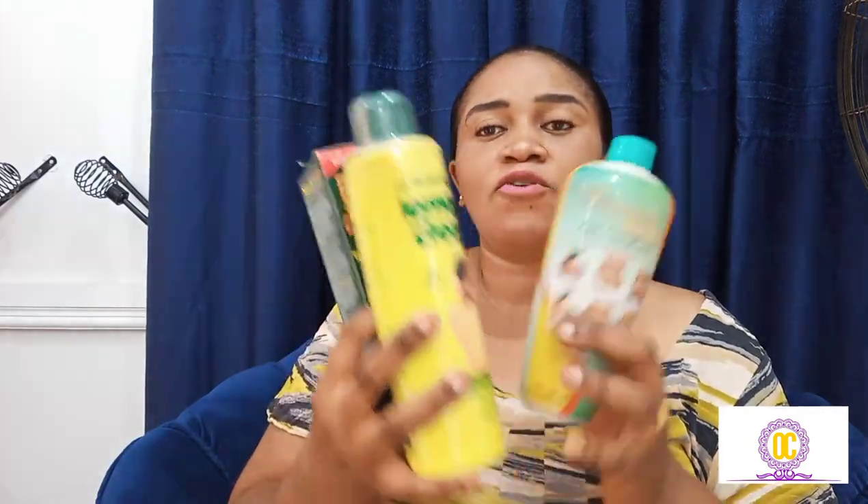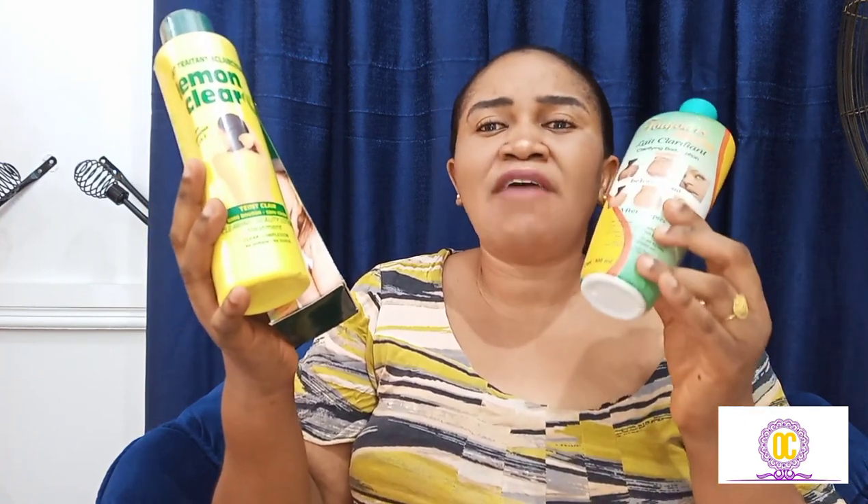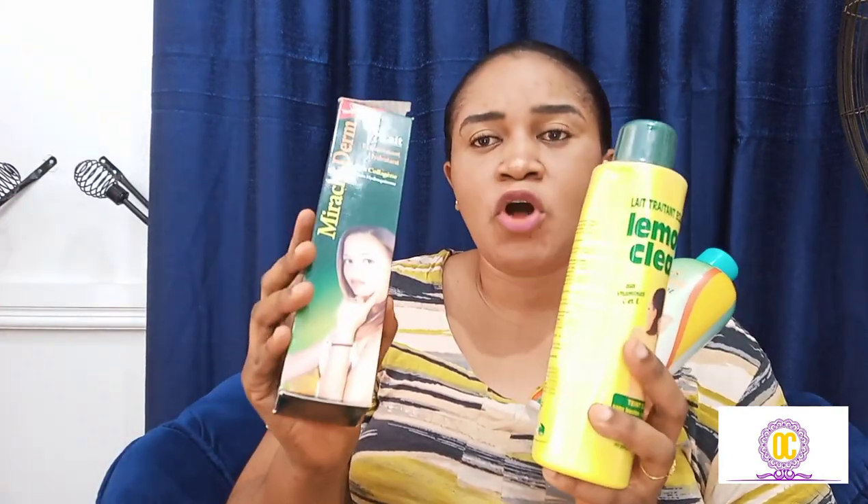If you're looking for a treatment cream that you can blend into your routine, I recommend these three creams — they all also lighten the skin. These are three treatment creams. If you have stretch marks, anti-wrinkle concerns, green veins, or pimple, Tujo Jenny is the best for that. For anti-aging, you can pro-mix it with other anti-aging products. If you have pimple and dark spots, I recommend Lemon Claire. If you just have dark spots and you're looking for something to tone you up, go for Miracle Dem — it also contains collagen.